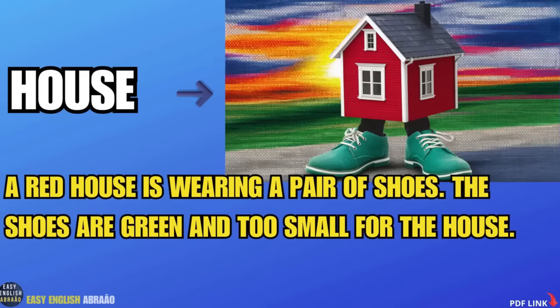House. A red house is wearing a pair of shoes. The shoes are green and too small for the house.